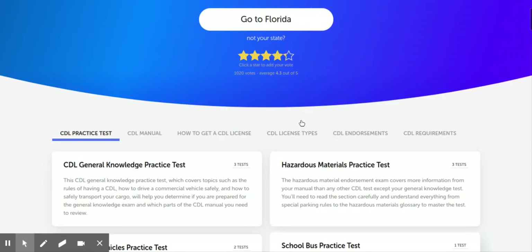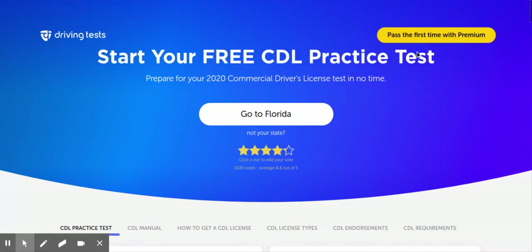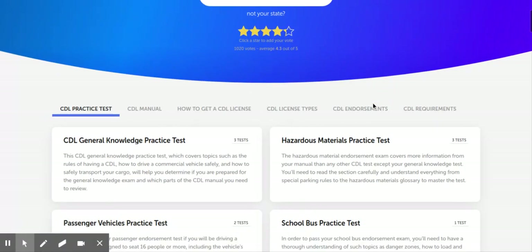I'm not getting a kickback, a fee, or a referral or anything like that. I just couldn't find the one I used 10 years ago, so I went through 15 different websites with free CDL tests, and this one's probably the best one.